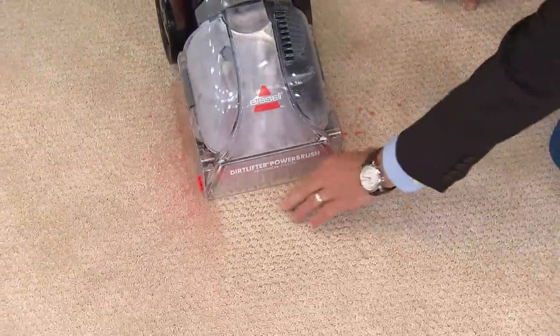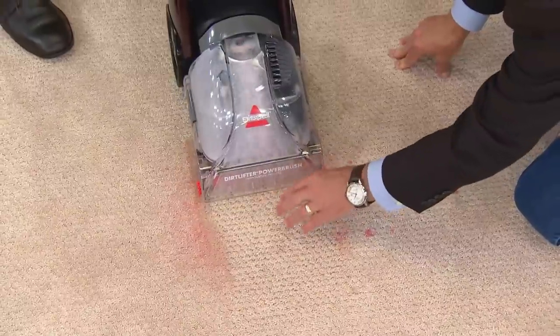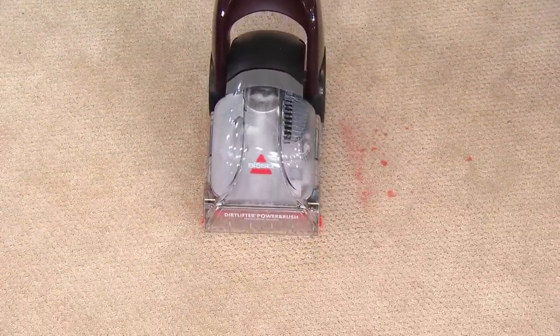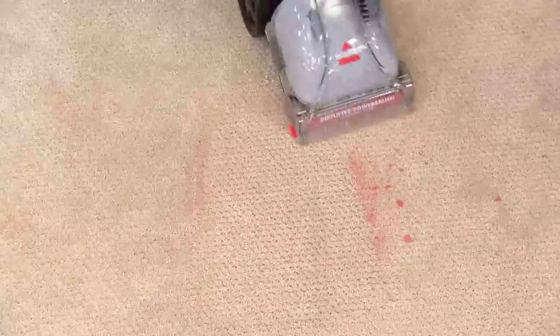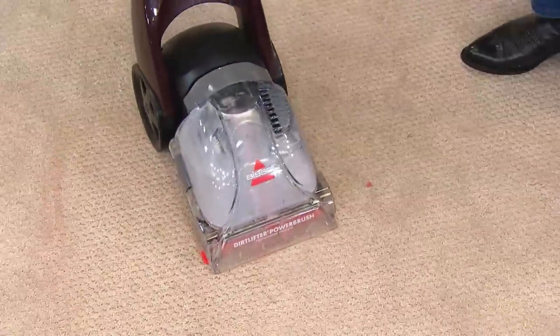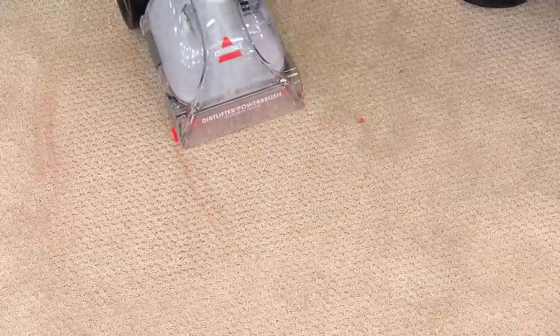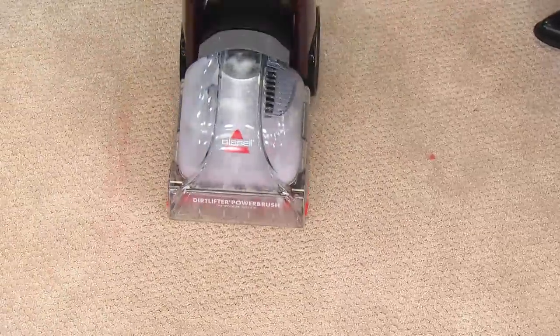It's hitting all the way down to the pad, separating every fiber to get deep down. And by the way, the carpet isn't soaking wet — it's lightly damp, and that's the beauty of it. You're getting the power, the suction, everything you know about the big Bissells, from a machine under 13 pounds. If you have a pet — especially an older pet — this is a no-brainer. In the time it would take to run to the grocery store and buy a chemical, you could have the mess completely removed. That red stain is a thing of the past — it's completely gone.